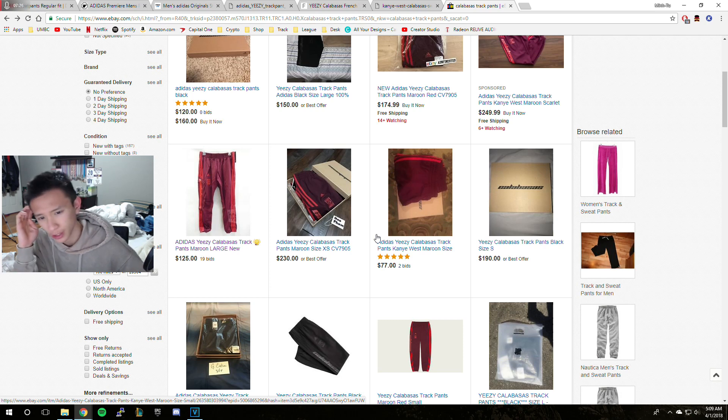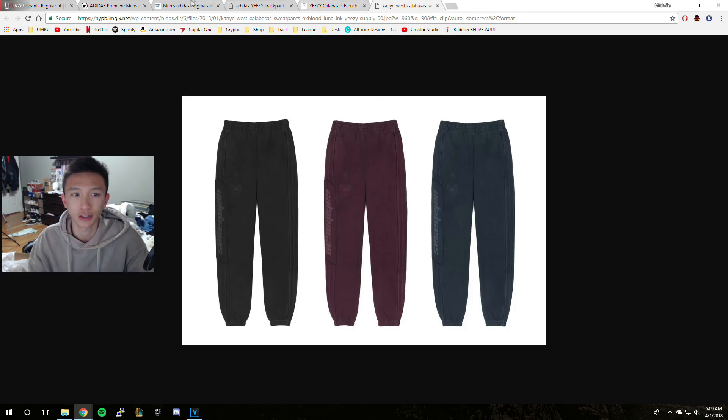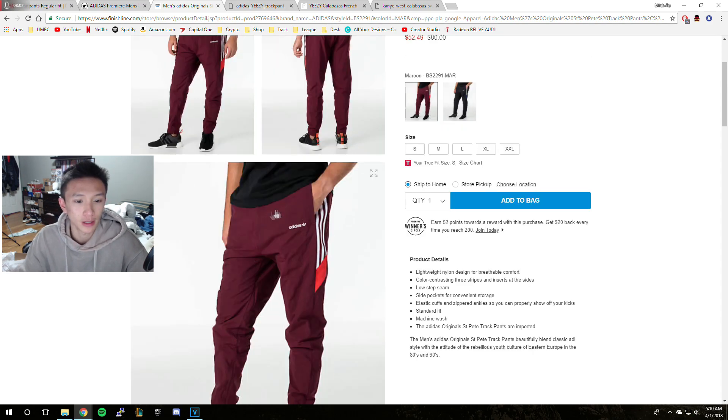eBay is a pretty sketchy site — you don't really know what's authentic or not. So you should always check StockX because they have streetwear and stuff. The resell price is pretty high, almost $200. That's the going price right now. If you're not trying to pay $200 for a pair of pants, I really suggest you try getting a pair of these.